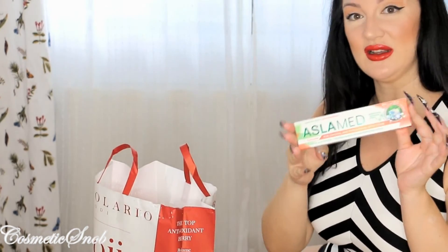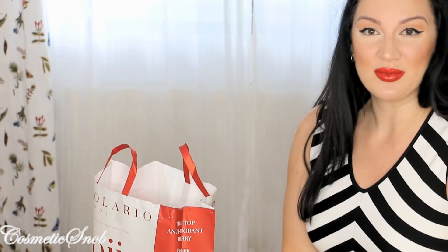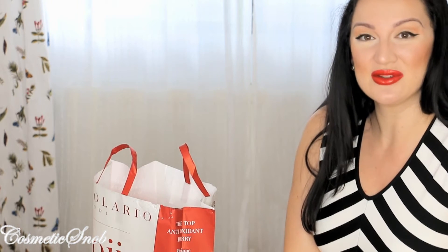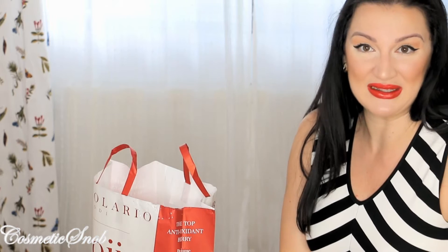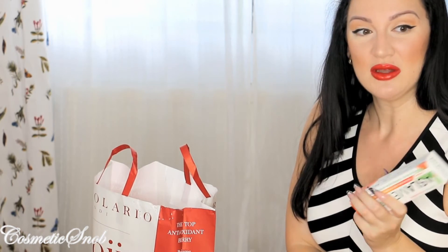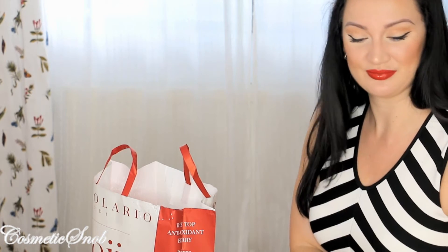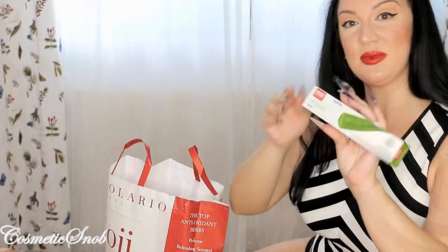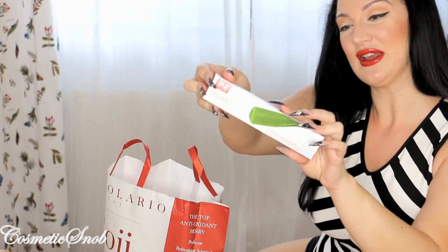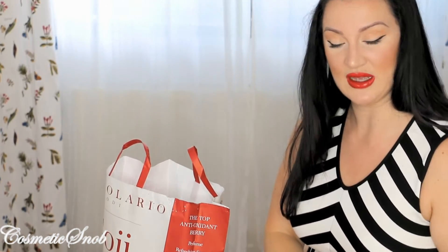I got a sea buckthorn toothpaste which I love because it's made in Romania and I want to support local companies, and also because it has no strong minty scent. I've been using this for a long time. My husband prefers the Splat; I preferred this one. So I got the Splat Organic toothpaste which I had in my empties video a while ago — very good as well.